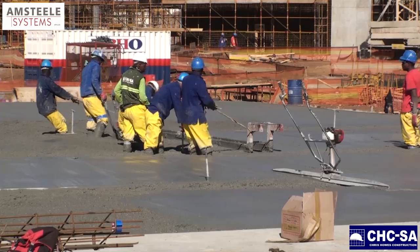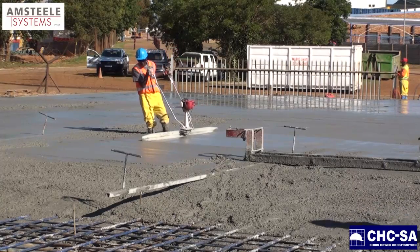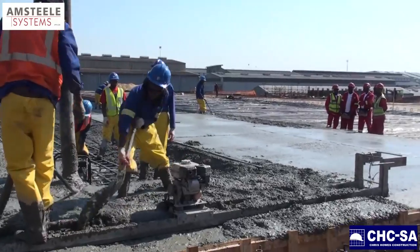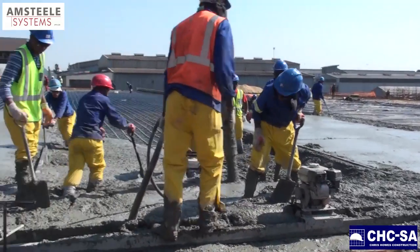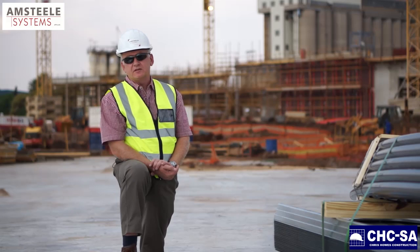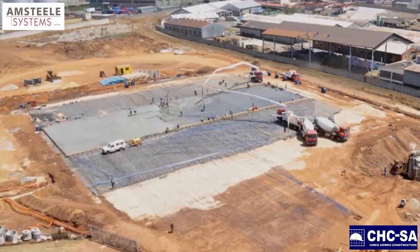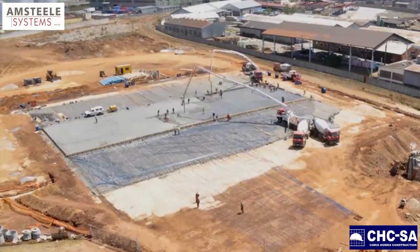This project was quite a challenge, and an interesting one, because the normal post-tension concrete pavement that PT PAVE gets involved in is normally not more than 200 millimetres thick. In this particular case, we ended up with a 500 millimetre thick post-tension pavement, which was quite a challenge to fix and to place the concrete because of the thickness.